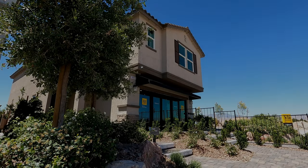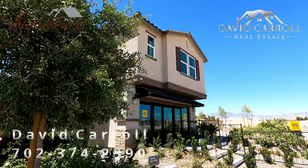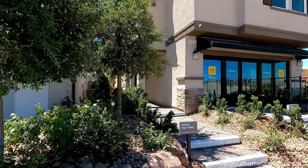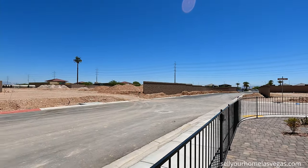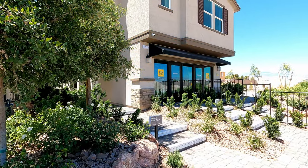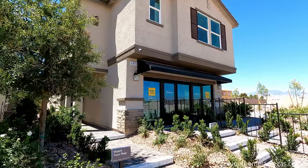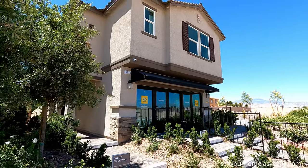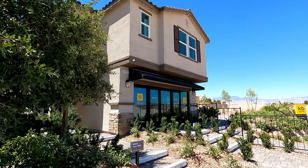Hey everybody, welcome back to the channel. I'm David Carroll, your Las Vegas Realtor with Signature Real Estate Group, and today we're here at the Landings at Sage Glen by KB Homes. We're located out here in the southwest of Las Vegas, right off of Rainbow Boulevard, just south of the 215. Today we're going to be featuring the 2469 model — a two-story, four to five bedrooms, two and a half to four bath, comes standard with a two-car garage, three elevations to choose from, and pricing today starting at $419,990.